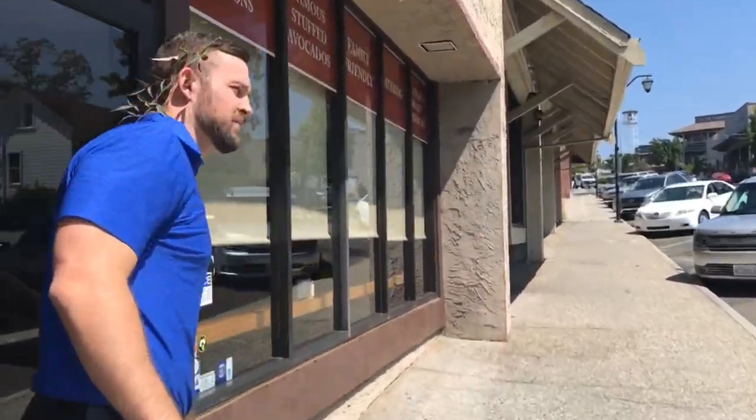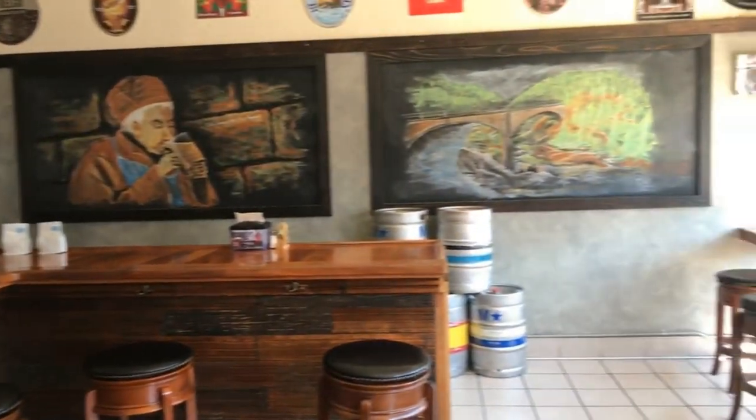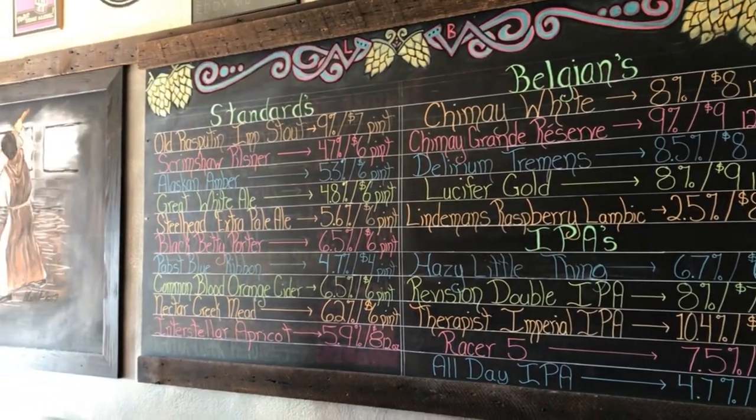As far as the deli goes, I like to refer to it as cutting-edge and old-school. We've been using all-natural meats since the day we opened — no nitrates, no MSG, no growth hormones. We try to source locally, we like to support other local businesses, and we clean with only organic cleaners here.